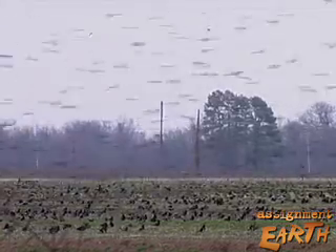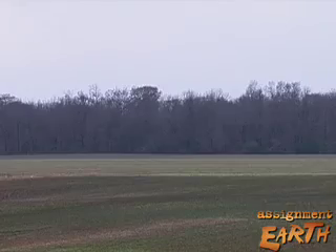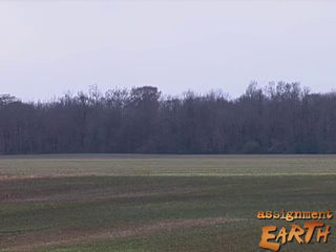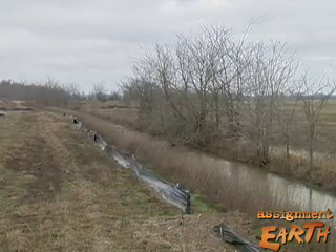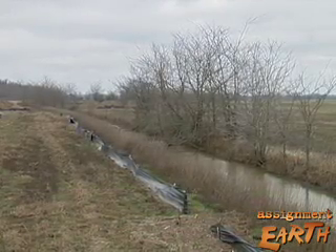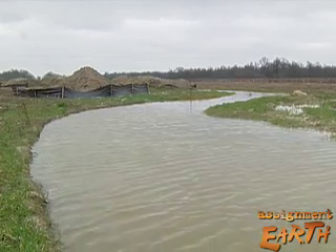This part of the Mississippi River Delta in Arkansas was once a vast hardwood forest, twice the size of Denmark. Settlers cut the trees and turned streams into ditches to drain the land for crops. These weren't stupid people,